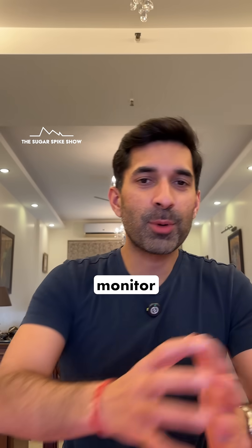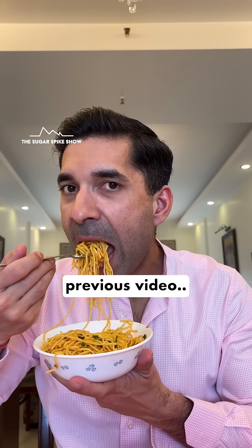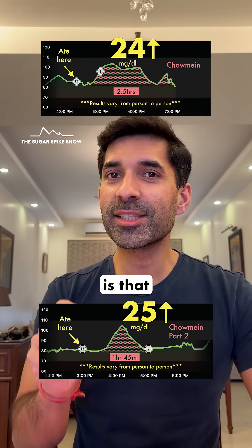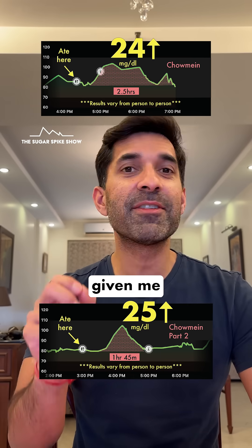Let's see what my glucose monitor says. A 25 mg increase. Okay, this is about the same as when I had chow mein in the previous video, where my blood sugar levels had increased by 24 mg. The good news is that the readings are correct, because now I've had chow mein from two different places and it's given me similar results.